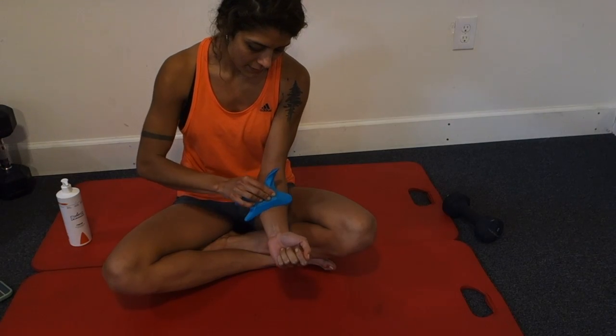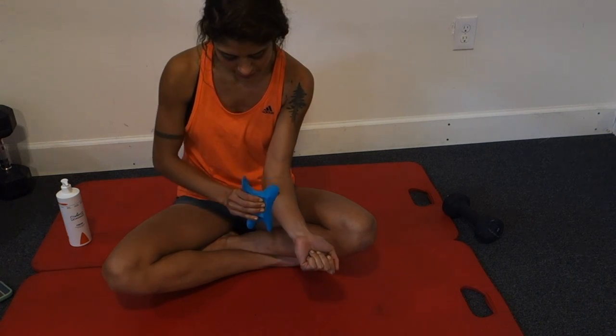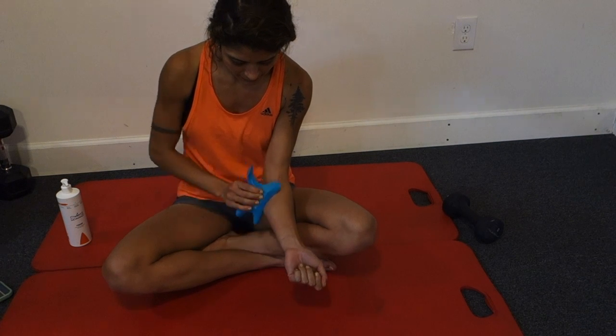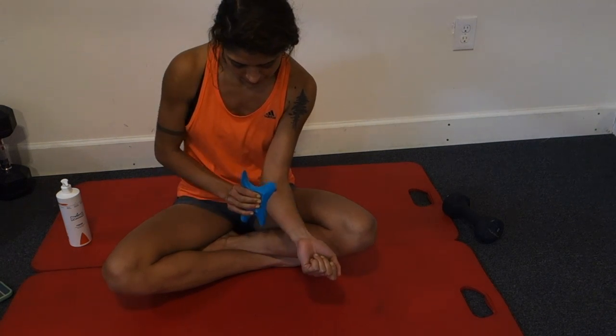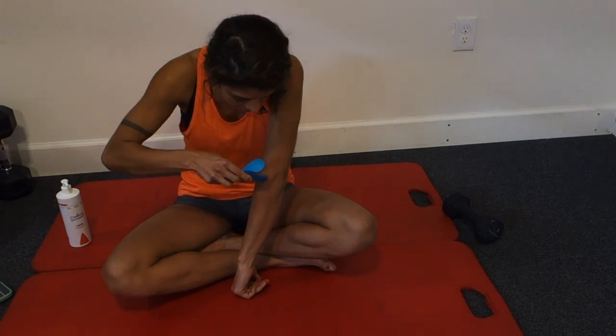The wave tool, also known as the ultimate soft tissue release tool, is the only tool that combines edge technology and massage features for greater efficacy with your treatments. The wave tool is the missing link for decreasing your pain and improving your performance.